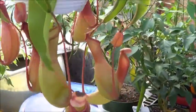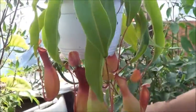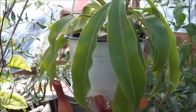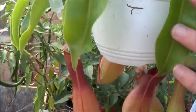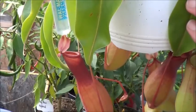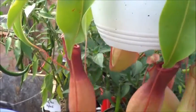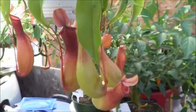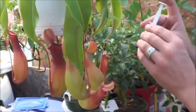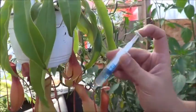That one's hard to get at. Oh, there's that open one back here — I can't get over there though. That's okay. I think that is all of them.